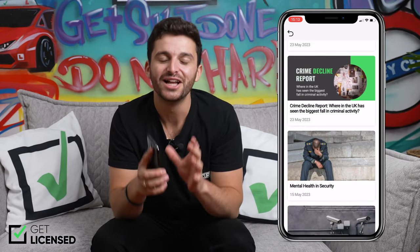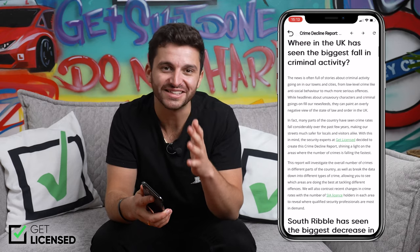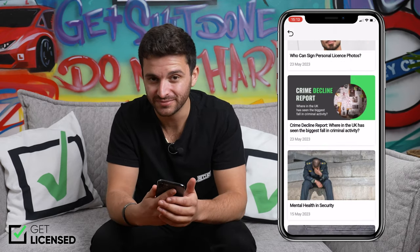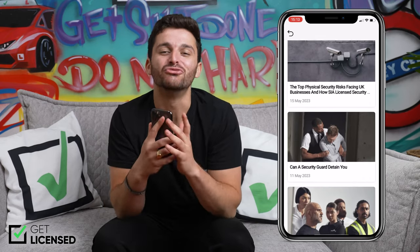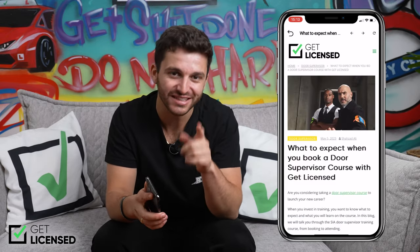Outside of being able to apply for jobs and everything course related, the GuardPass app also keeps you updated on all of the latest security updates, so you're always in touch with the industry. And Get Licensed regularly features giveaways and competitions too, so I also strongly recommend you keep an eye out for these.